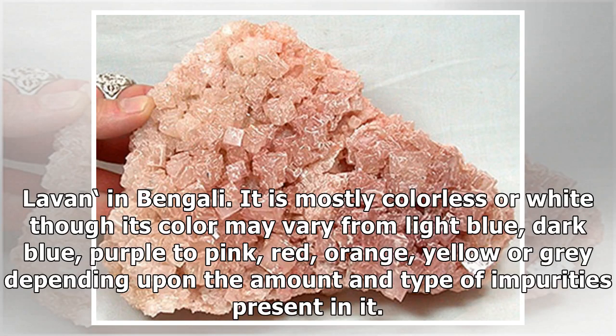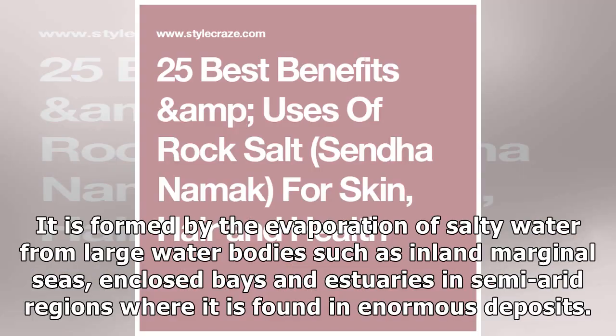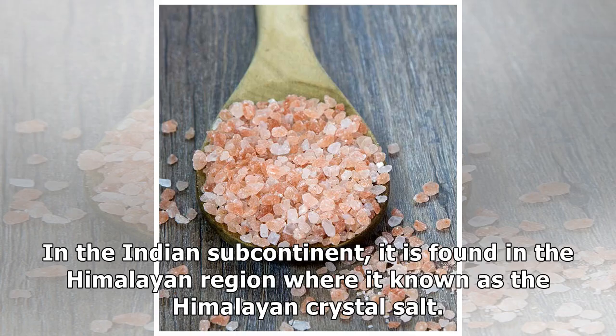Rock salt is mostly colorless or white, though its color may vary from light blue, dark blue, purple to pink, red, orange, yellow or grey depending upon the amount and type of impurities present in it. It is formed by the evaporation of salty water from large water bodies such as inland marginal seas, enclosed bays and estuaries. In the Indian subcontinent, it is found in the Himalayan region where it is known as the Himalayan crystal salt.